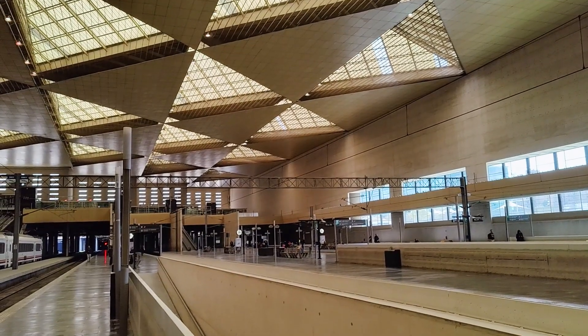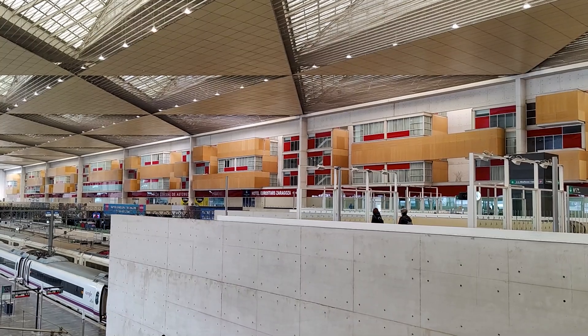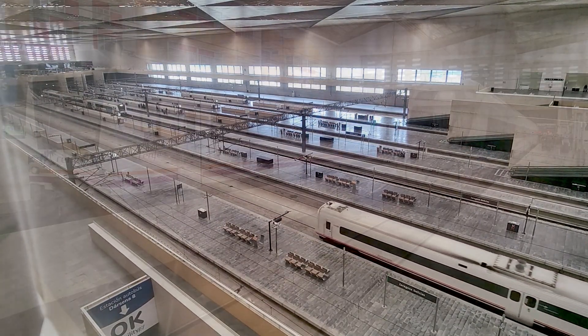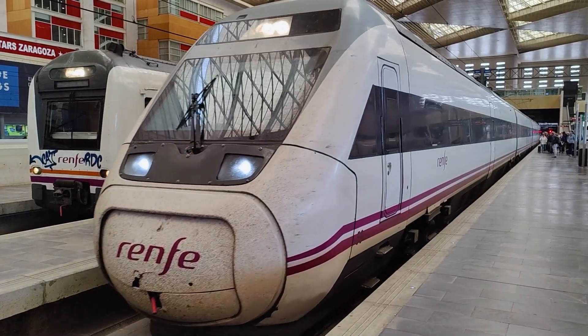I've kept the station's best facility to last — there's a hotel in the station walls with a great view of the railway, and I just had to stay there for research purposes only. And in the meantime, our train is now approaching the station, having come from Barcelona.